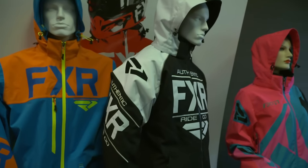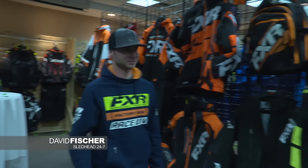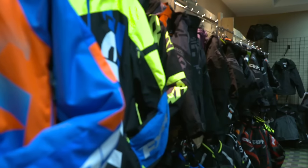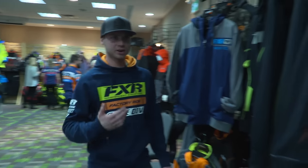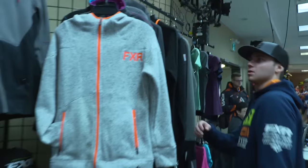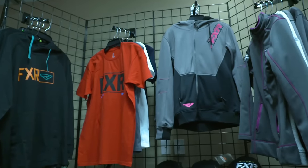In Winnipeg at the 2018 FXR dealer show. FXR has a lot in store for this next year. Not only does FXR have riding gear and apparel, but casual wear. This next year, he's going to be looking good. Chelsea, what do you think? I think we'll find you some stuff.